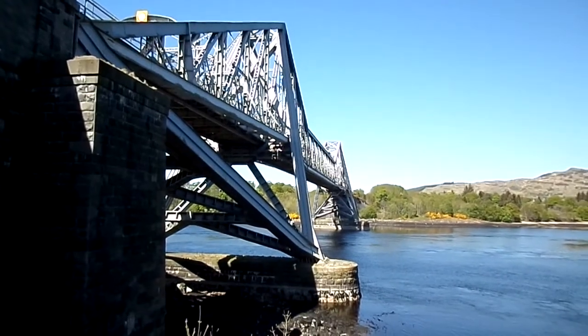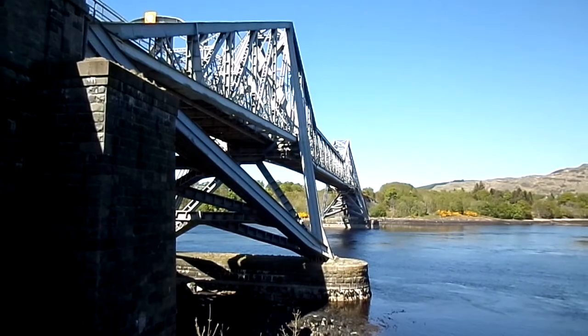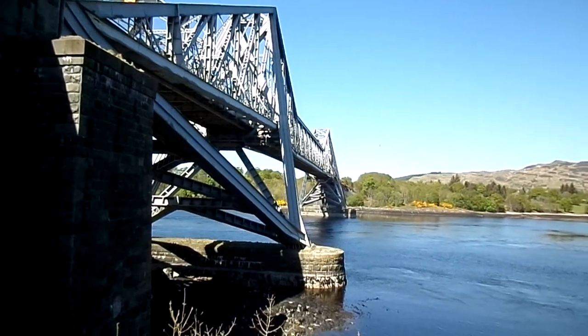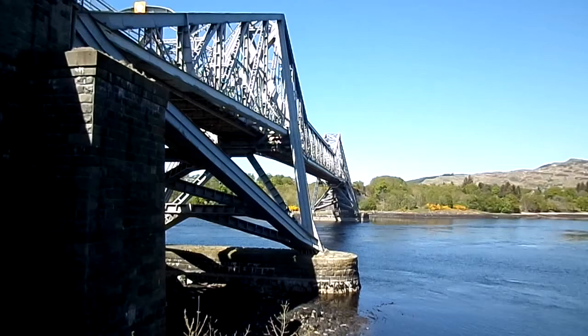This is the Connell Bridge. It was built in 1903 to serve the line taking trains from Connell Ferry Station to Ballachulish. It runs across the Firth of Lorne and Loch Etive.